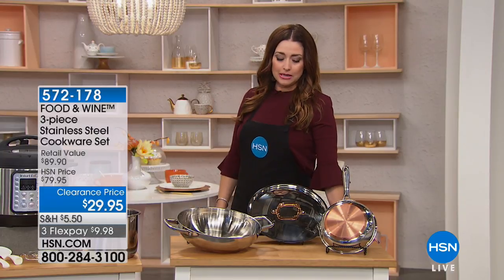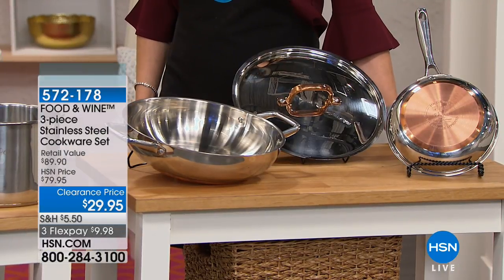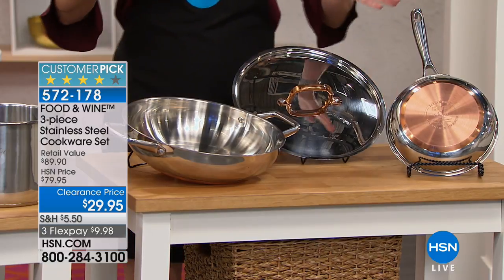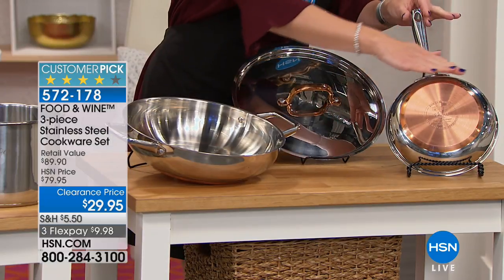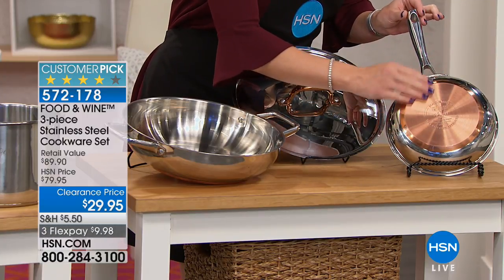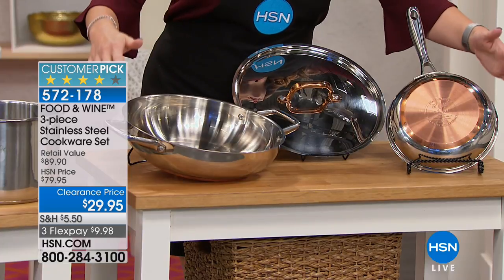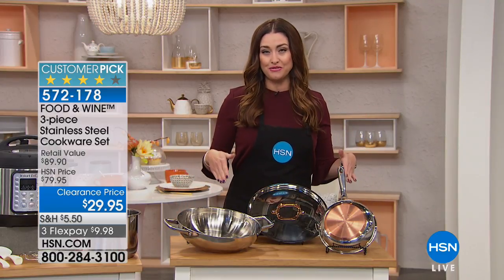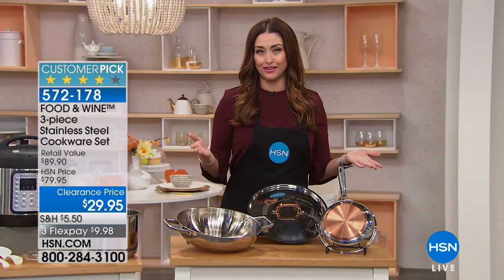Please take a look at this absolutely gorgeous three-piece stainless steel cookware set — another customer pick here at HSN. Stainless steel with that beautiful, timeless copper bottom. Aren't these stunning? This was a big seller for us here at HSN at $79.95, and we have a few of these remaining for you tonight.